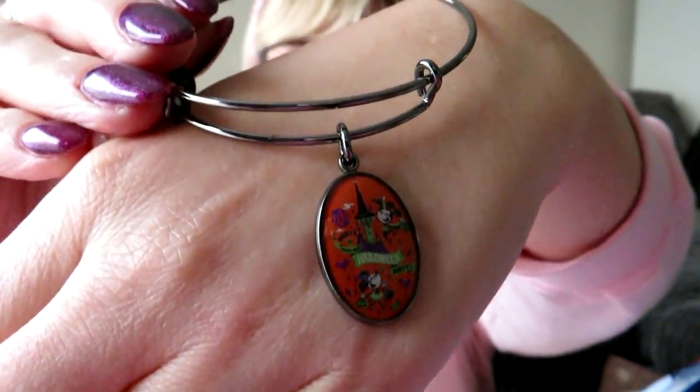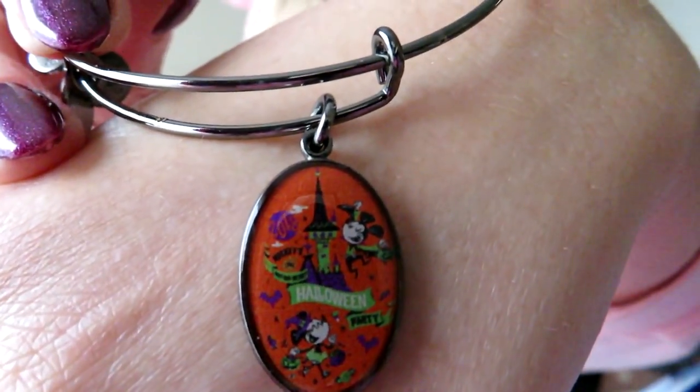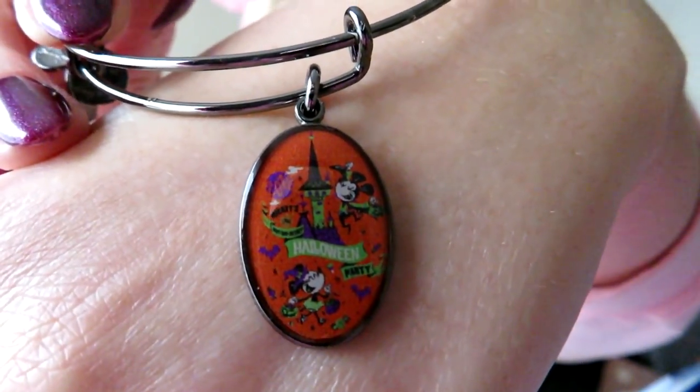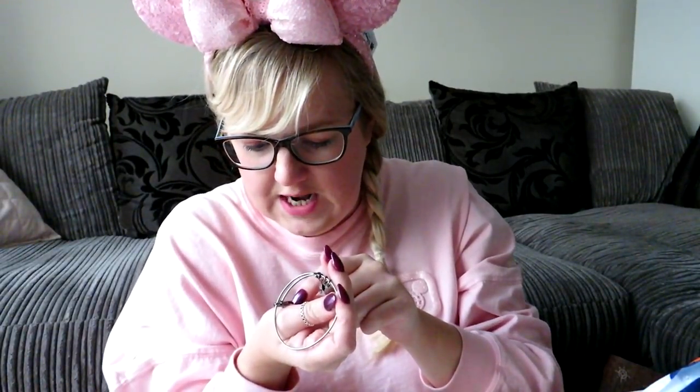I always try to get an Alex and Ani bracelet. I was going to get the Dumbo one — which comes with a little Dumbo charm, so two charms — but at the Halloween party I saw they had Halloween party themed ones this year, which was really cool. I picked that one up — it's got Mickey and Minnie and a castle, and says Mickey's Halloween Party 2018. I think it was around $45.